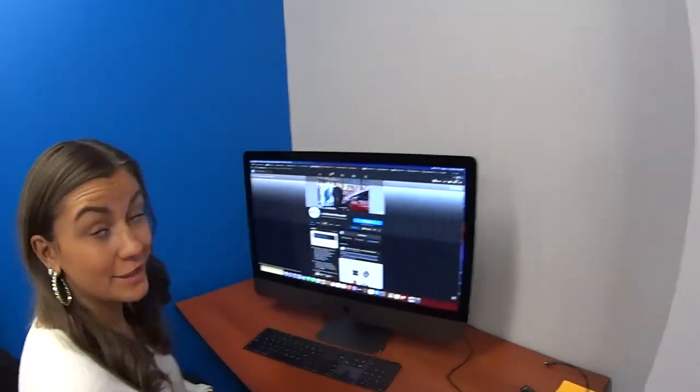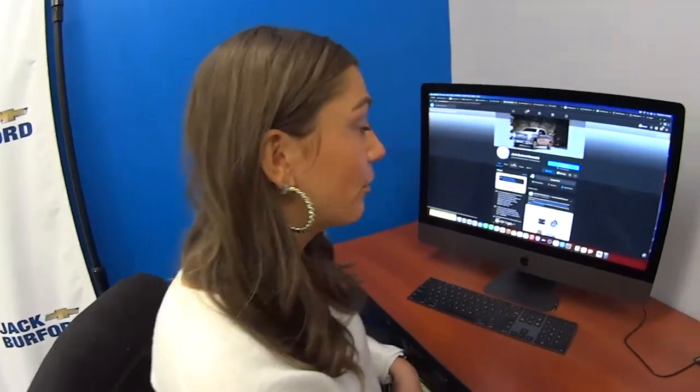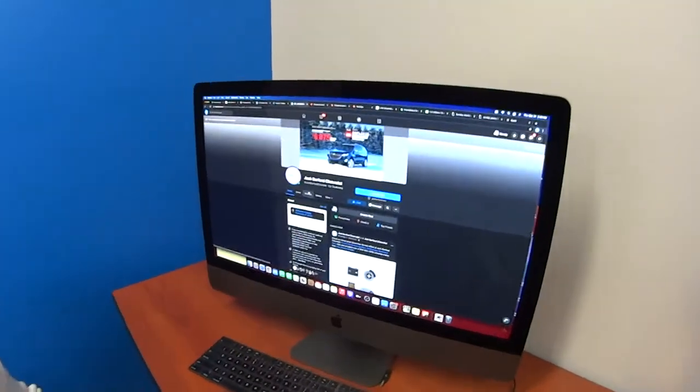Hey Mallory, what are you doing? Did you know you can shop for all the pre-owned cars on the Jack Burford Chevrolet Facebook page? Really? How?